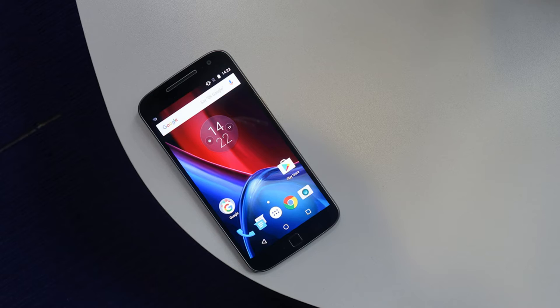The Moto G4 is running on Android 6.0 Marshmallow, which will probably get an upgrade to Android N. What we like about it is the near-stock experience, which gives a fluid feel when using the device. We also saw the return of classic Moto gestures and notifications.